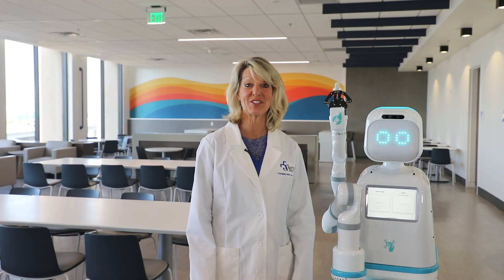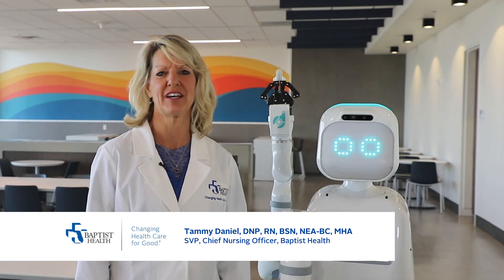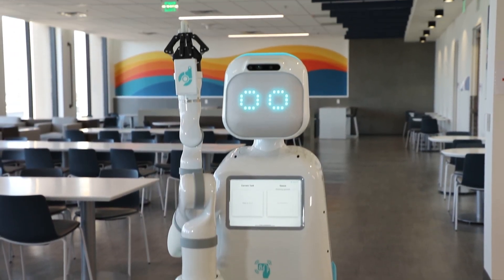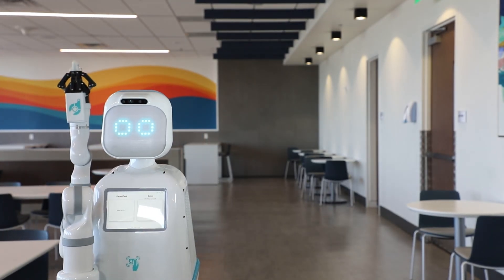Please join me in welcoming our newest team member, Moxie. Baptist Health is the first health system in Florida to welcome Moxie. Moxie is a point-to-point delivery robot designed to assist our nurses and other clinical team members with tasks that would otherwise take them away from direct patient care.